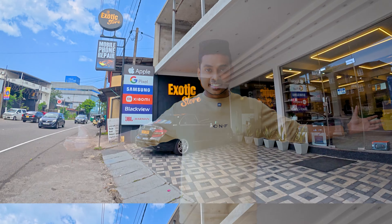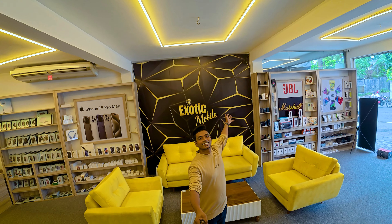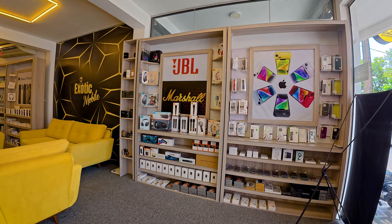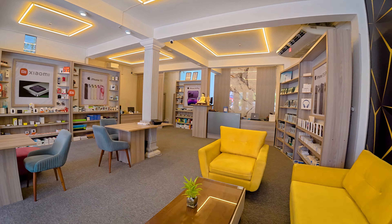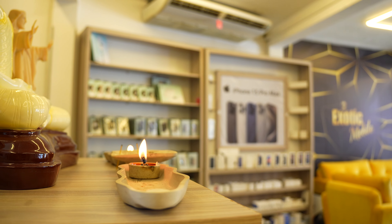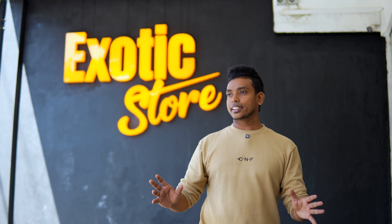Let's talk about the Exotic Store. The Exotic Store has mobile phones and smart gadgets. It's a great place to go to shop.